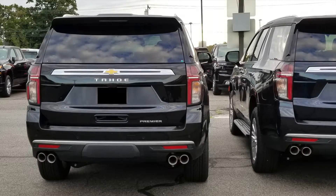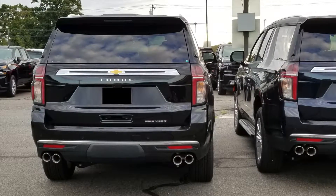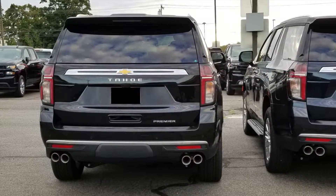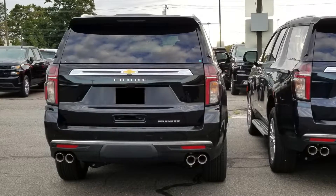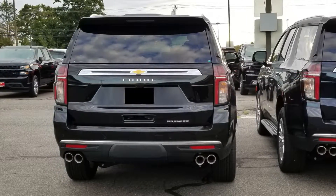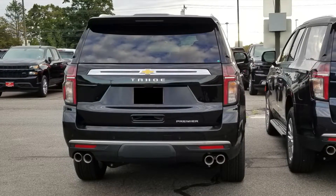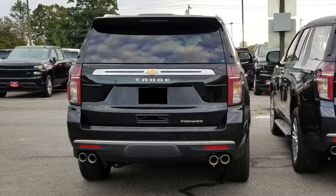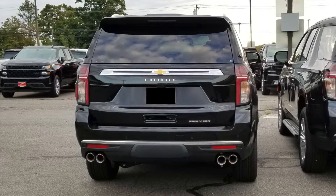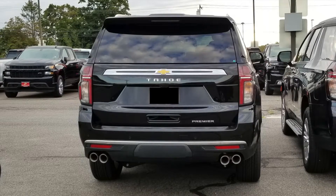Looking at the back of the Tahoe, it carries some similarities to the previous generation. This is the part where it feels a little more rounded while still keeping that square body. I'm still getting a little used to seeing this look in person, but it looks great in the back too. You've got dual exhaust tips at the bottom, and the tail lamps look a little different but they kept roughly the same shape as the previous generation Tahoe.